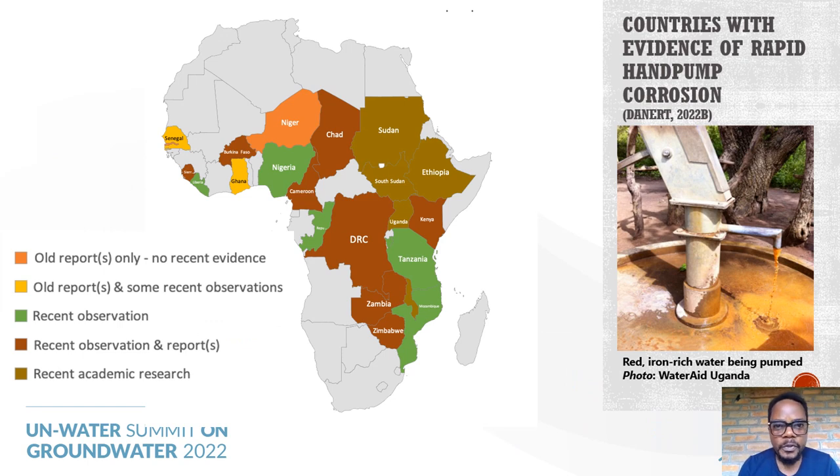When hand pumps corrode rapidly, the sources are often abandoned due to poor taste and color of the water, and they are prone to frequent and rapid breakdown. Although the problem has been known since the 1980s and some actions have been taken, rapid corrosion of hand pumps is still occurring in over 20 countries in the sub-Saharan region, as shown on the map developed from research and knowledge exchange with professionals and online surveys hosted on the Rural Water Supply Network. Despite this prevalence and the widespread use of hand pumps, rapid corrosion has remained on the margins of water policies and programs in many countries.